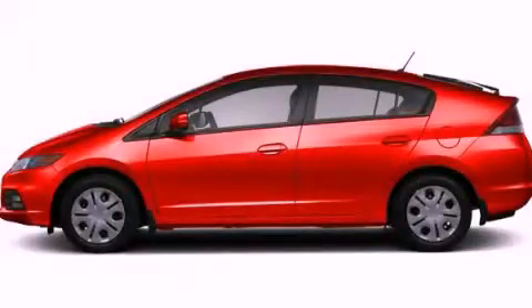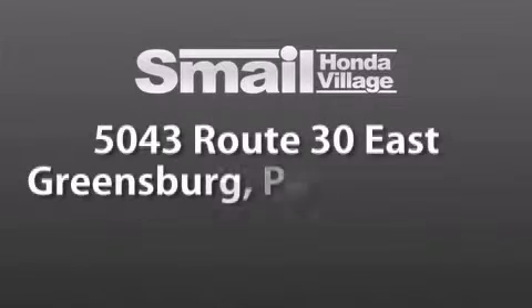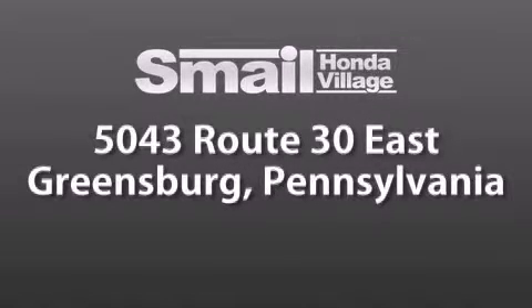This vehicle won't last long at this price. Call and arrange a test drive now. Smail Honda Village is conveniently located at 5043 Route 30 East in Greensburg. We are less than a half a mile from the Westmoreland Mall.